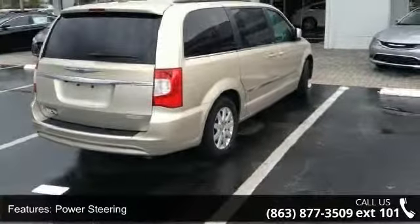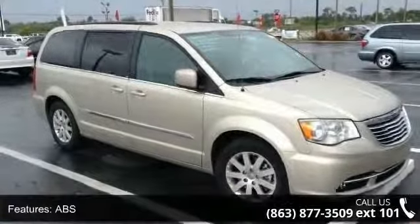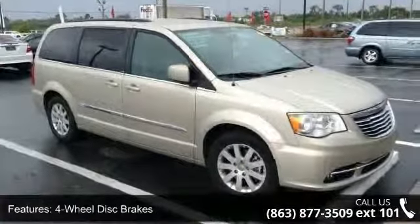This vehicle's top features include front-wheel drive, power steering, ABS, four-wheel disc brakes, and aluminum wheels.